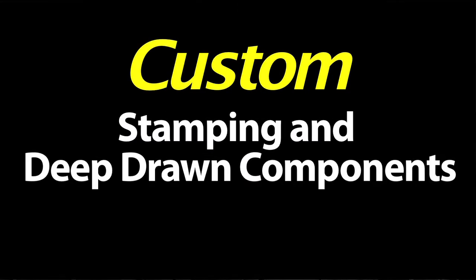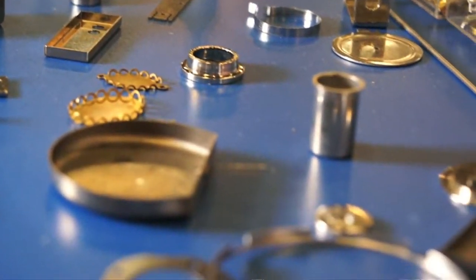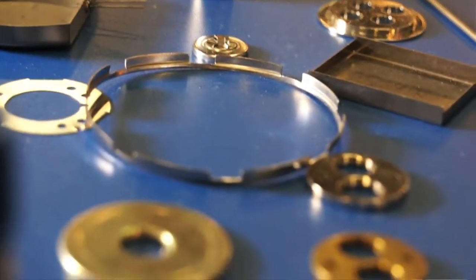We can hold a lot of tolerances that a lot of people cannot. We also work in some very exotic materials that other people cannot, such as titanium, tantalum, zirconium — it just goes on and on. We manufacture a lot of parts for all industries.